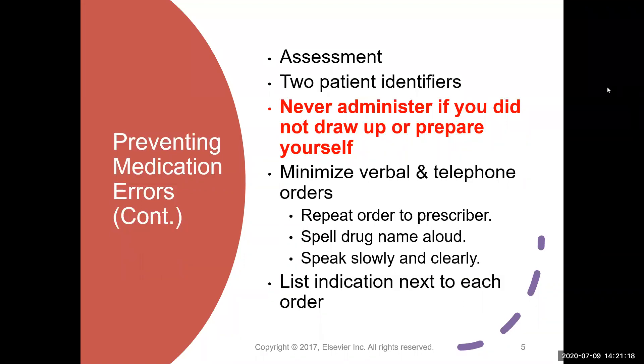Always assess your patient before you give any medications. You should never go in to give meds when you have not already done your shift assessment. Depending on the drug you're giving, you may need further assessment — for example, if you're going to give cardiac glycosides, you need to check an apical pulse for one minute. Always use two patient identifiers to make sure you have the right patient. If you did not prepare or draw up the medication, you do not give it. You never accept a pill, capsule, or syringe with no label and no way to confirm what it is. That is an absolute never event — you never give something you didn't prepare.